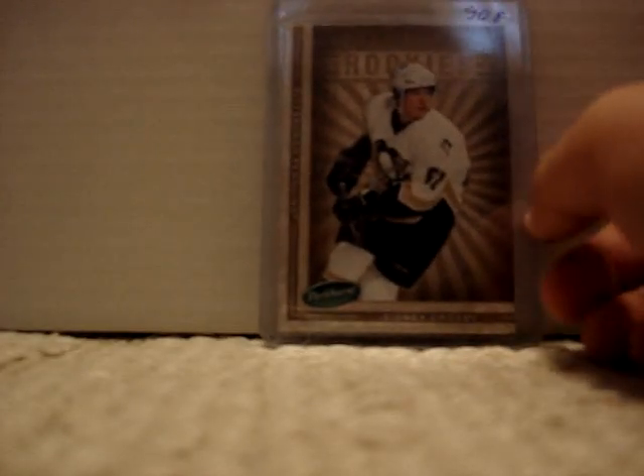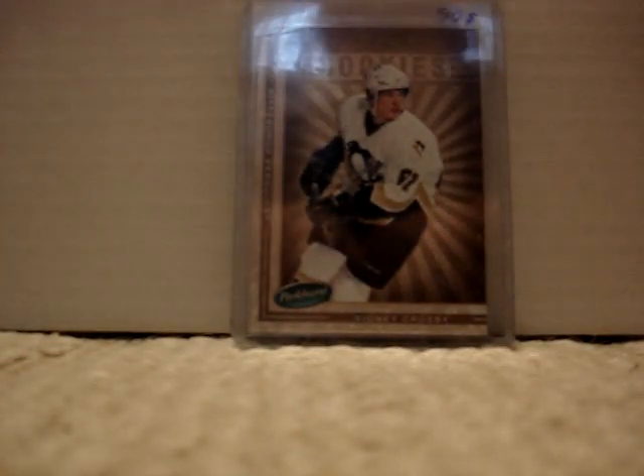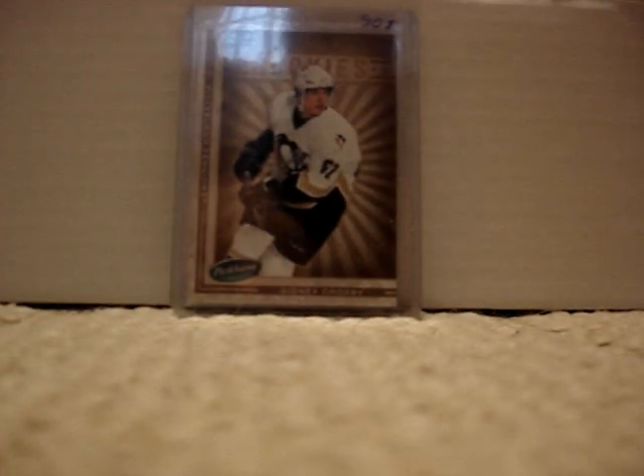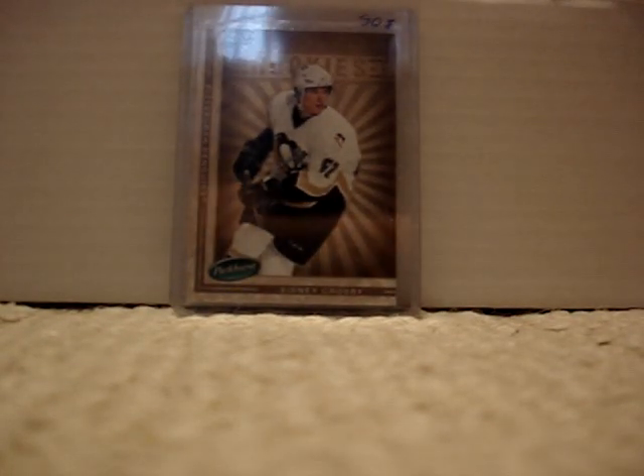This is number 7 — it's Parker's also. Parker's rookie of Sidney Crosby, book value is 50. I got that from my Taekwondo instructor. This is from Upper Deck, so I'm not quite sure what happened there. My Taekwondo instructor used to collect hockey cards and I would trade sometimes with him. This is one of the cards that we traded.